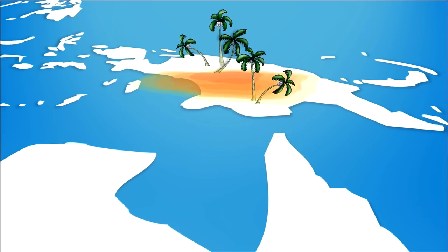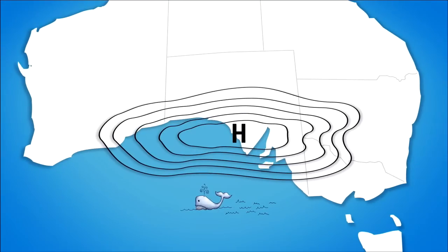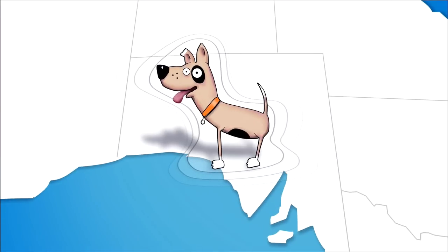As warm air in the tropics continually rises, moves south, then cools and falls, large areas of high pressure are created. These high pressures — in this case Ridgey — are great at blocking rain-bearing fronts.